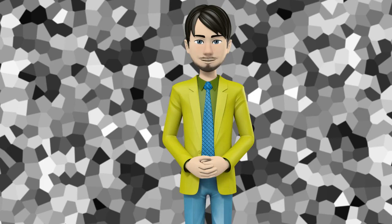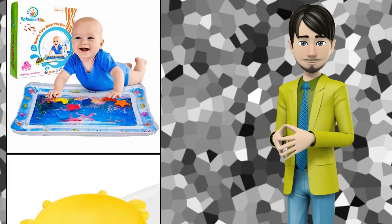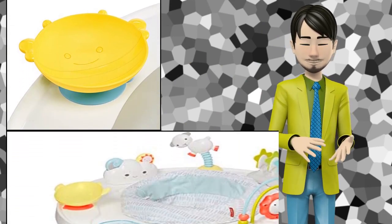Hi guys! In this video I will talk about amazing top 10 baby stationary activity centers. I hope this video will help you to make the right decision.